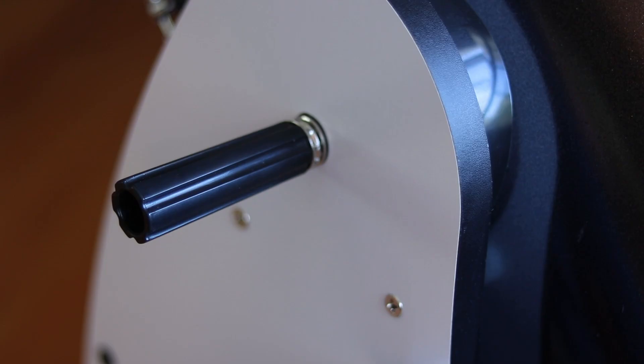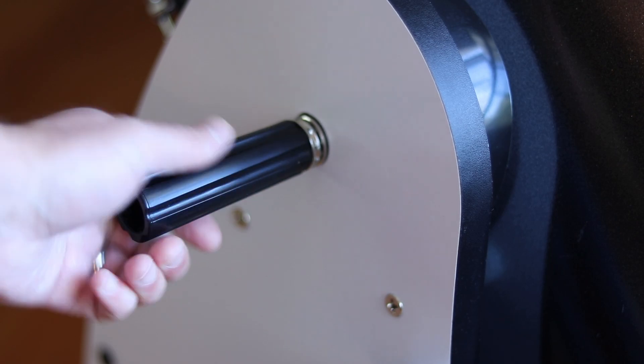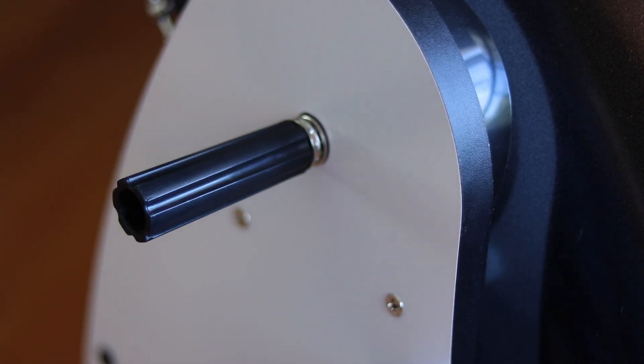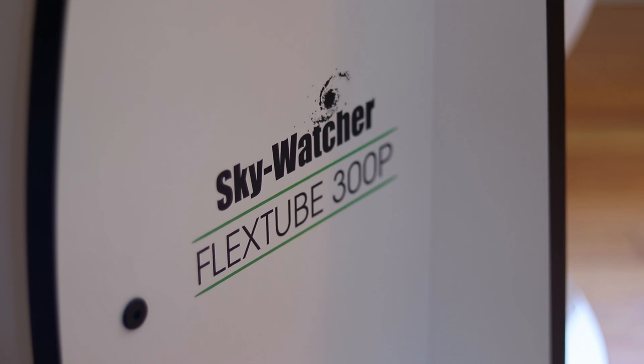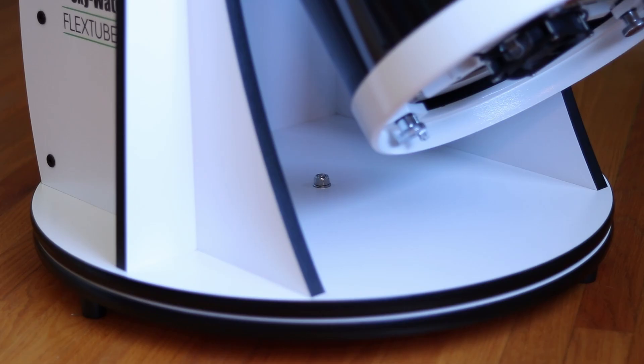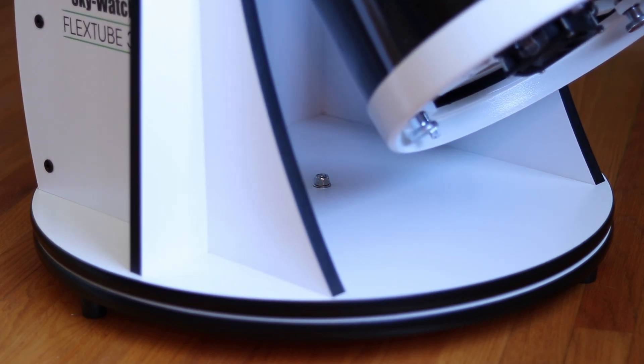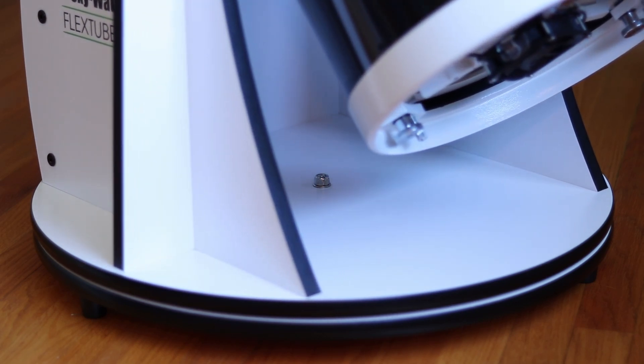The base holding this truss tube design is made of particle board. The altitude movement is fairly smooth, with tension knobs that can be tightened to help accommodate heavier eyepieces and accessories. The azimuth movement runs on a roller bearing system and is very smooth — perhaps even too smooth. I found that sometimes when I go to switch eyepieces, merely removing the eyepiece from the telescope can cause a slight shift in the telescope moving it.